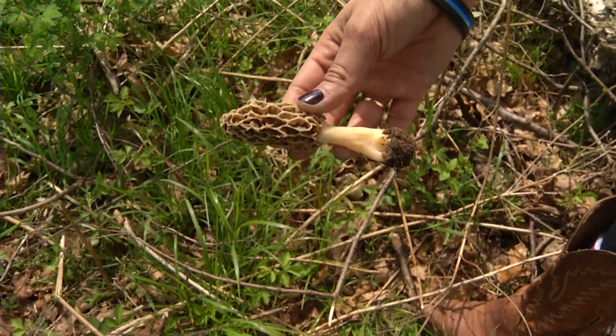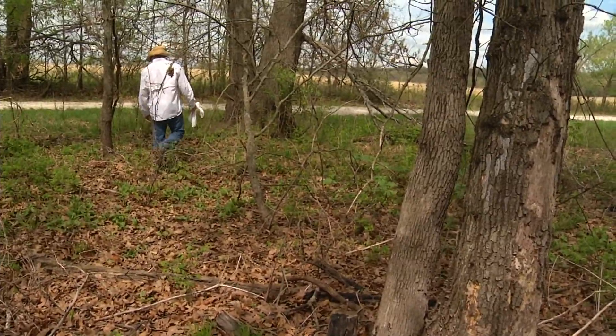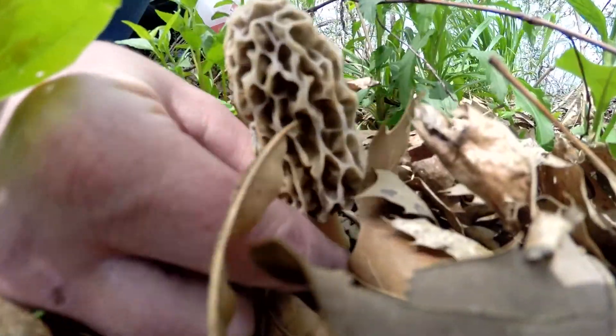I guess it's all in the hunt. It's all in the hunt. And just like that, Derek showed us how it was done. Here you go — the first one.